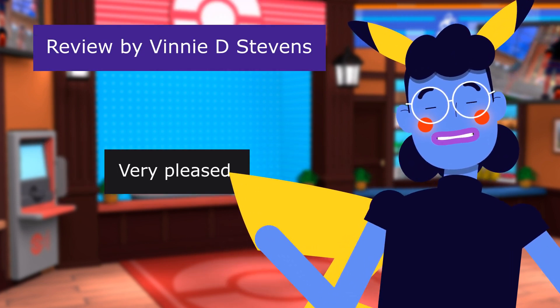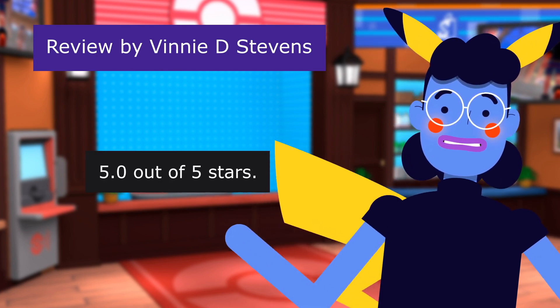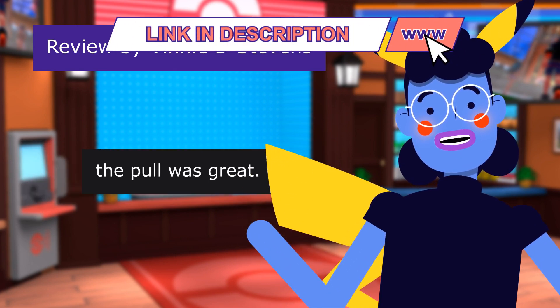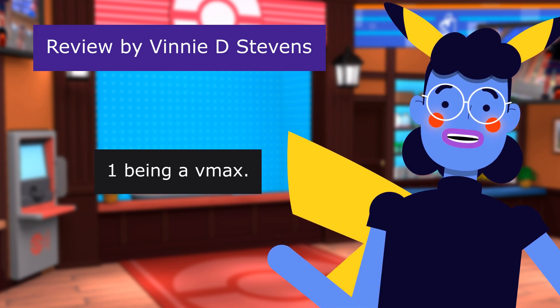This review is from Vinnie D. Stevens — "Very Pleased" — 5.0 out of 5 stars. My son was so happy he got this for Christmas. The pull was great — he got 4 fantastic cards, one being a VMAX.